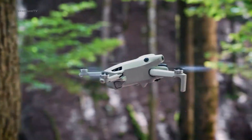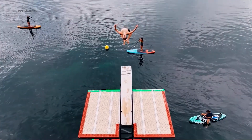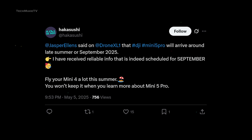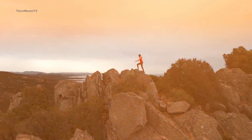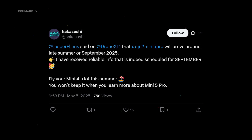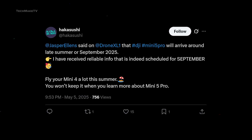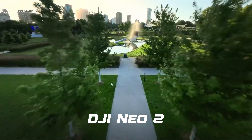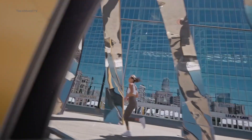The DJI Mini 5 Pro's September launch schedule is confirmed. It was previously mentioned by Jasper Ellens via DroneXL, but now it has gained more credibility due to a recent post shared by Hakashuki, who is known to be a reliable drone leaker. According to his post, the Mini 5 Pro is indeed scheduled for September. If things go as planned, we might see not one but two new drones from DJI in September.